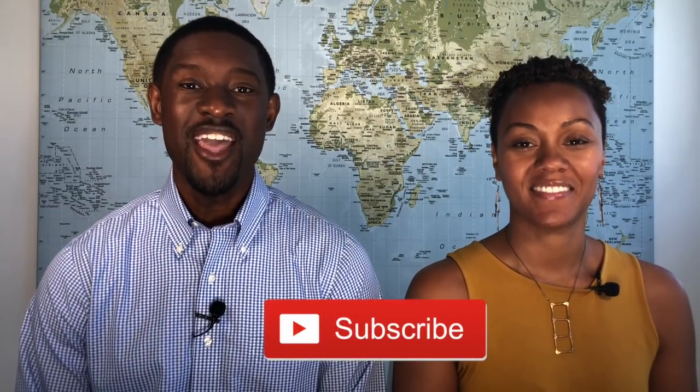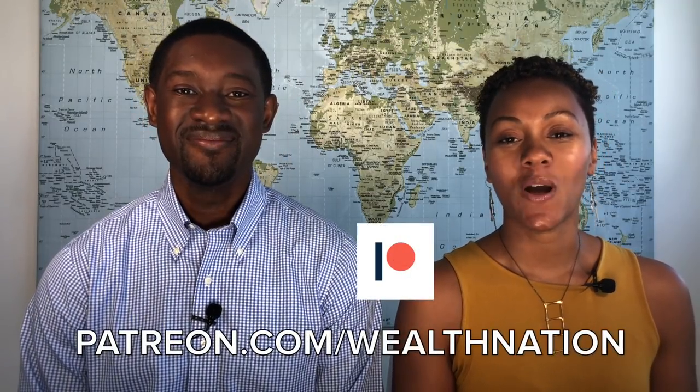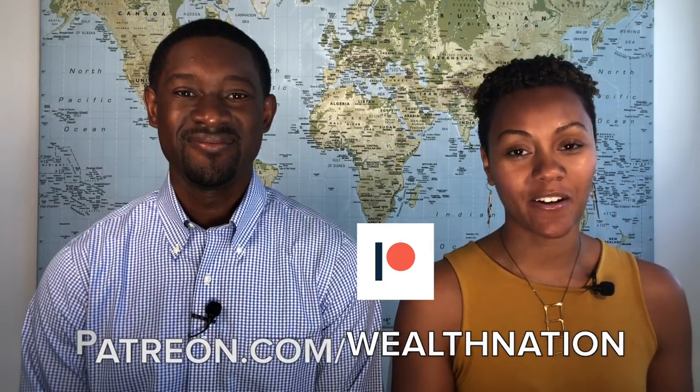Make sure you subscribe to our YouTube channel and hit the notification bell so you can be notified every time we come out with new videos. Also, have you checked us out on Patreon yet? Because Patreon is where we teach you how to incorporate infinite banking into your lifestyle, so if you want to take your banking efforts to the next level, definitely check us out on Patreon.